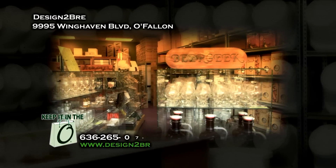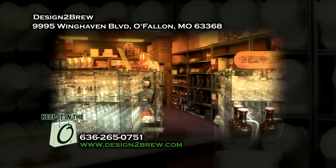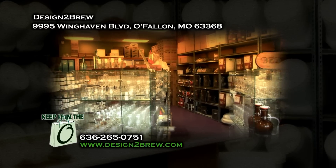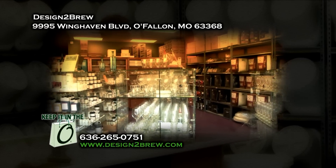If you would like more information on Designed to Brew, you can call them at 636-265-0751, or you can check them out online at www.designtobrew.com. We just want it to be accessible and friendly for people to shop.